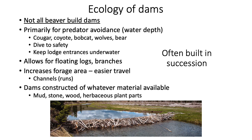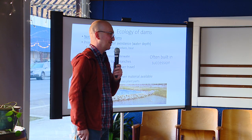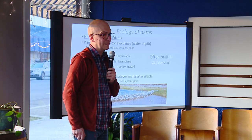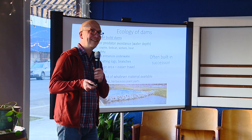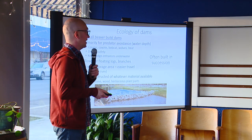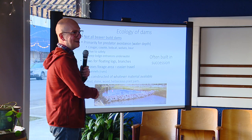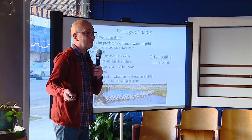Beaver dams make easy runways for moving sticks. A beaver is in peril when it's on dry land, so it wants to flood an area so it can fall a tree and pull sticks into water where it's safer. Beaver dams also increase foraging area — they widen the river and create water year-round in habitats that sometimes wouldn't have it. The kind of swampy habitat a beaver dam creates essentially becomes a farm for beavers.